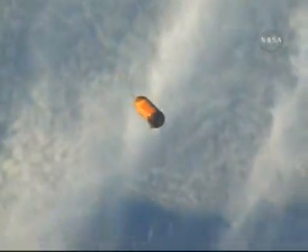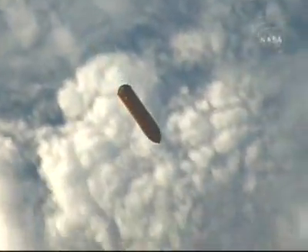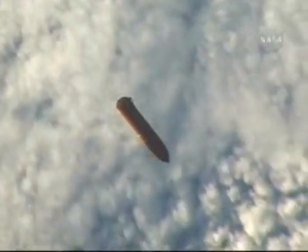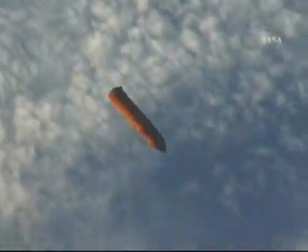Continuing with replay of a downlinked video being sent down by the on-orbit crew — this look at the external tank after separation from Space Shuttle Discovery. This video has been captured by handheld cameras by crew members on board, a chance for the ground team to get some additional looks at the external tank and do some detailed analysis.